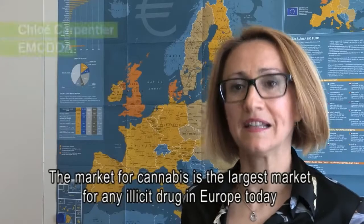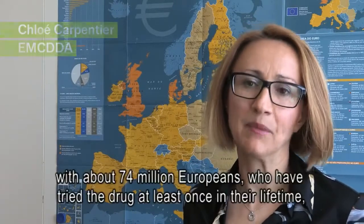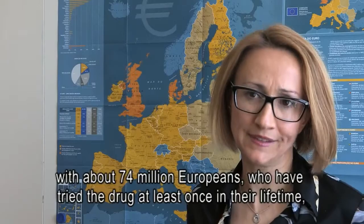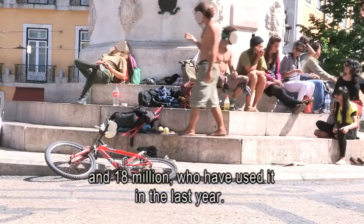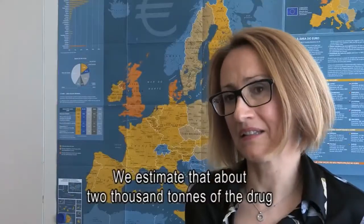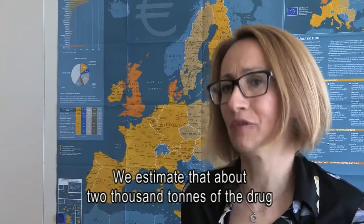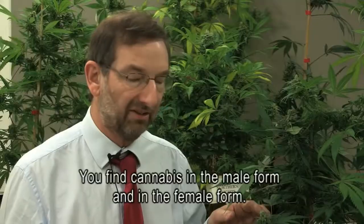The market for cannabis is the largest market for any illicit drug in Europe today, with about 74 million Europeans who have tried the drug at least once in their lifetime and 18 million who have used it in the last year. We estimate that about 2,000 tons of the drug is consumed every year in the European Union.